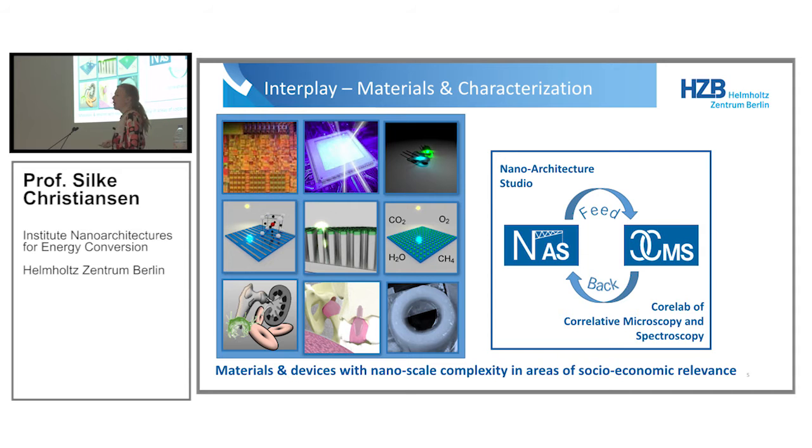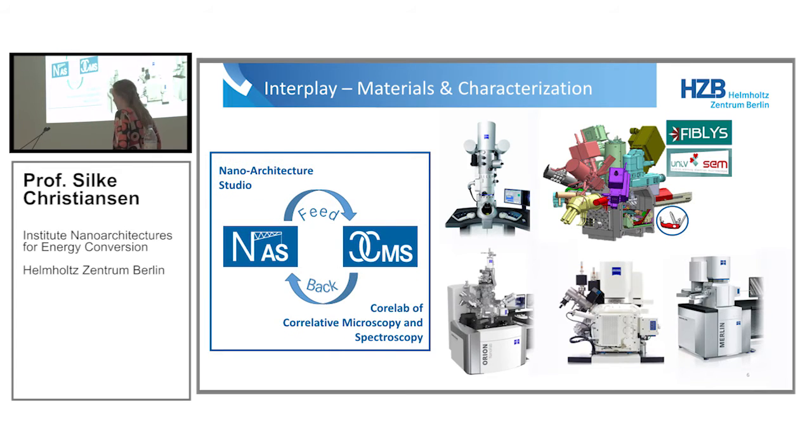We don't only work on solar cells and electrodes — we also investigate additional materials of socio-economic relevance from the IT field, nanoelectronics, optoelectronics, and areas of life science and biotechnology. All of that can be created here or obtained through collaborations and should be investigated with very good microscopy. We have some of the latest off-the-shelf machines in Berlin at the Helmholtz Center, so if you buy those, you can use them and do very good microscopy.